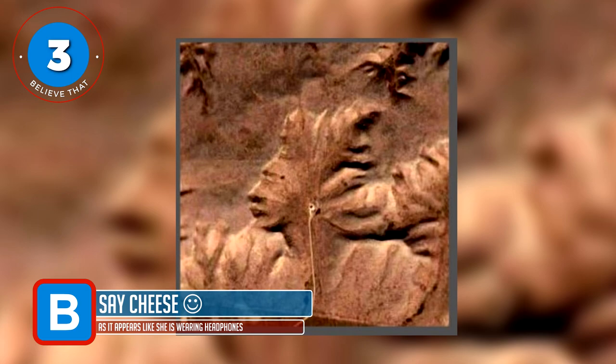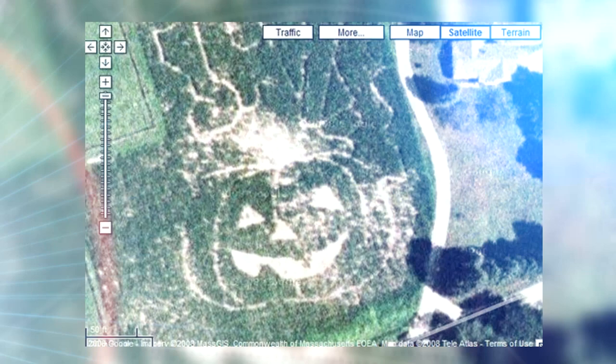Number 3 — say cheese. There are many Google Map images of faces: an Oprah Winfrey maze, pumpkins sketched into fields, suns appearing in crops, the smiling face of the Versailles Gardens, lips and bare bottoms appearing out of hay bales and trees. But this image is just so unique — it's of a Native American Indian peering out from the hills of Alberta in Canada, a sort of mix between old and new, as it appears like she's wearing earphones.